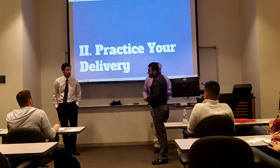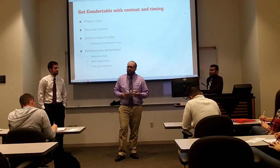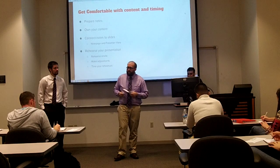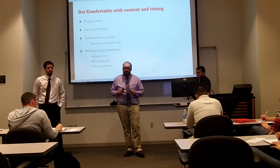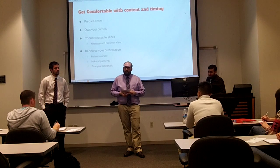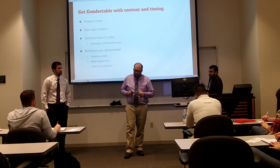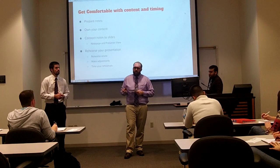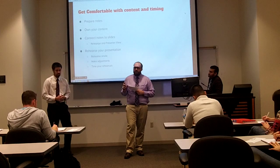Now we're going to move on to practicing and delivering. First, you want to get comfortable. Put together your outline and notes — don't write out complete sentences, use short phrases. Use white space to keep your notes uncluttered. You want to own your content by going through your presentation multiple times so you're comfortable, and be able to explain each point multiple ways. You can connect from your notes using Presenter View, which lets you see your notes while the audience only sees the slides.